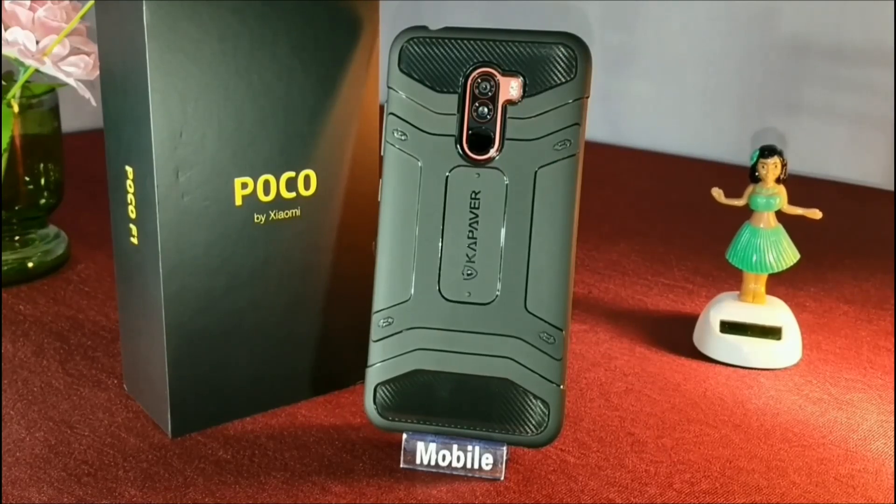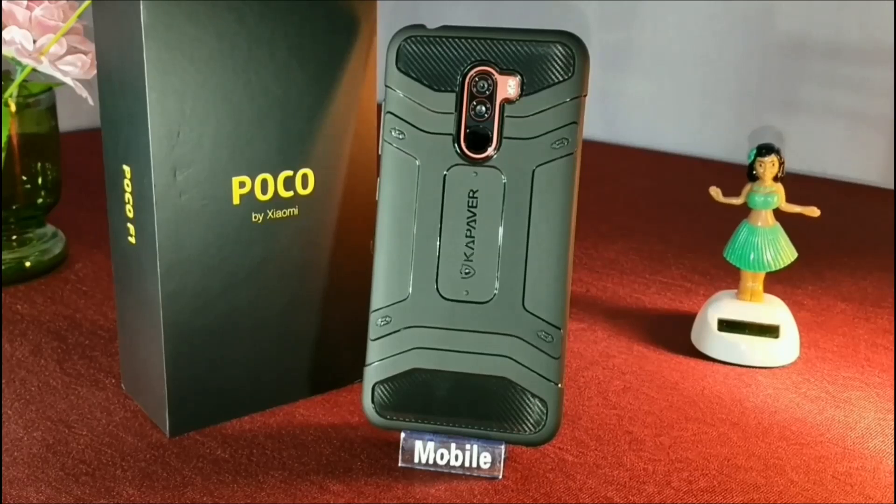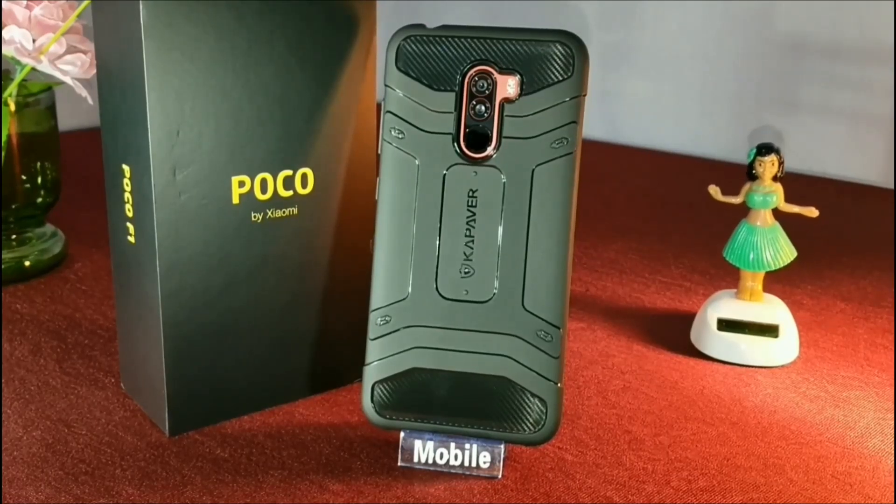If you want to purchase this case, you can buy it from Amazon or Flipkart. This particular case is going to cost you around 350 to 600 rupees, so make sure you buy it during offers so that you can get a good deal.